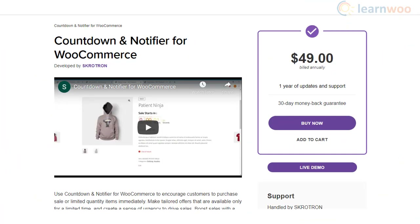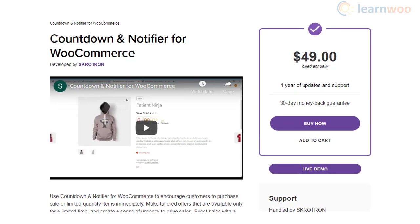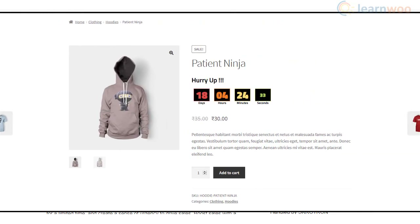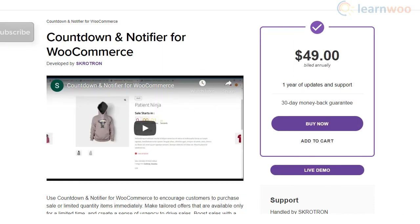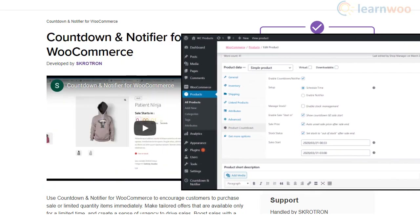Countdown and Notifier for WooCommerce is another user-friendly option available in the WooCommerce marketplace that will help you create sales countdown timers on your store. The plugin helps you create different deals for limited time or deals that are only available for limited stock. In addition, you will be able to schedule a deal and collect notification requests from interested users — a great way to gauge interest in your products. The plugin also offers easy options to manage the price and stock of products on sale.